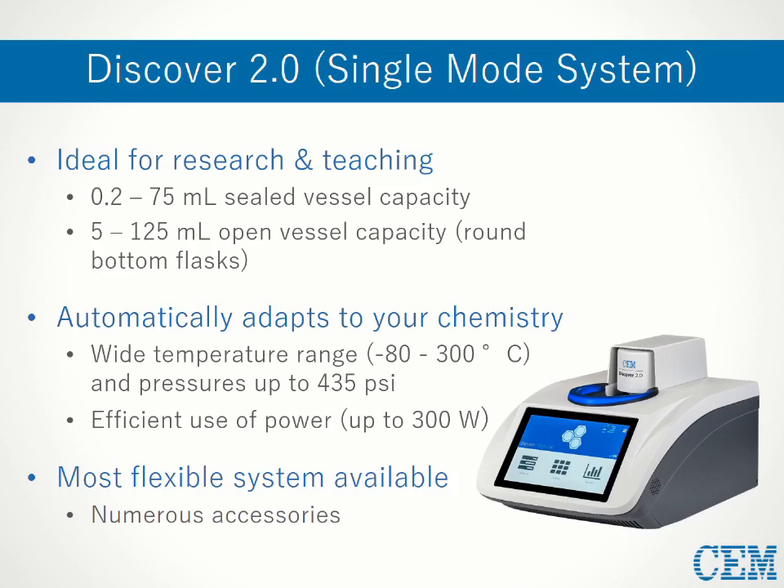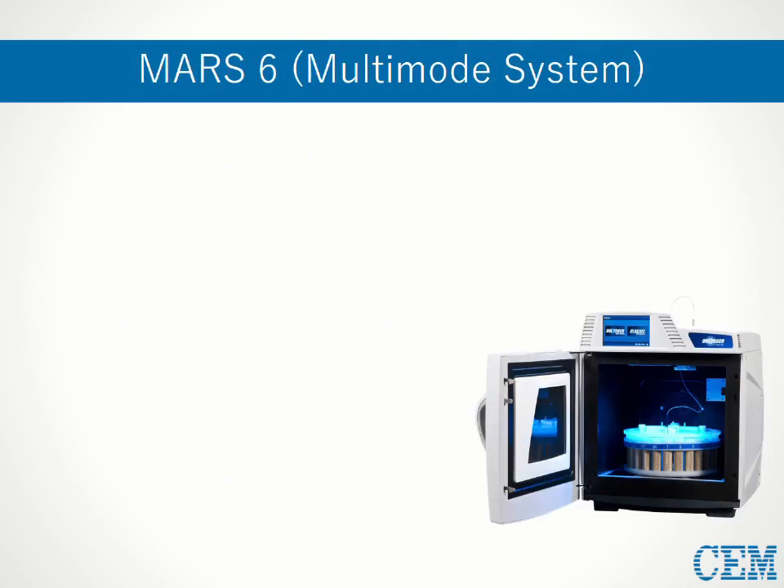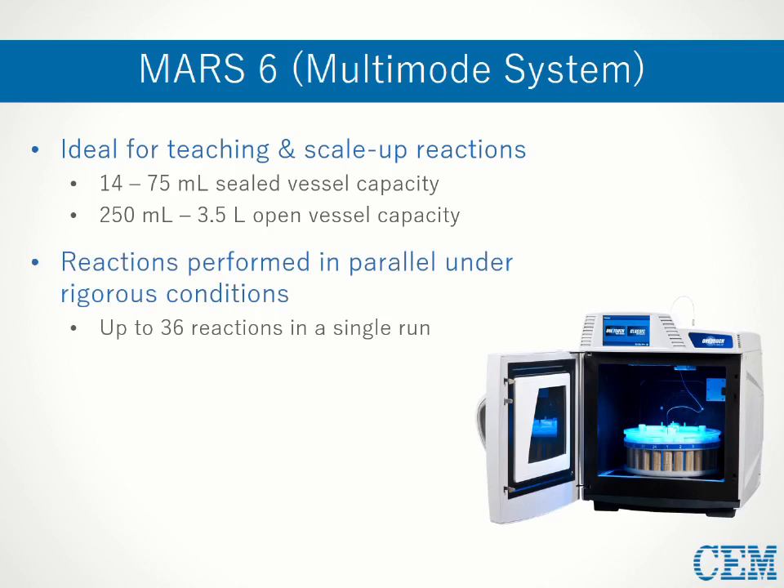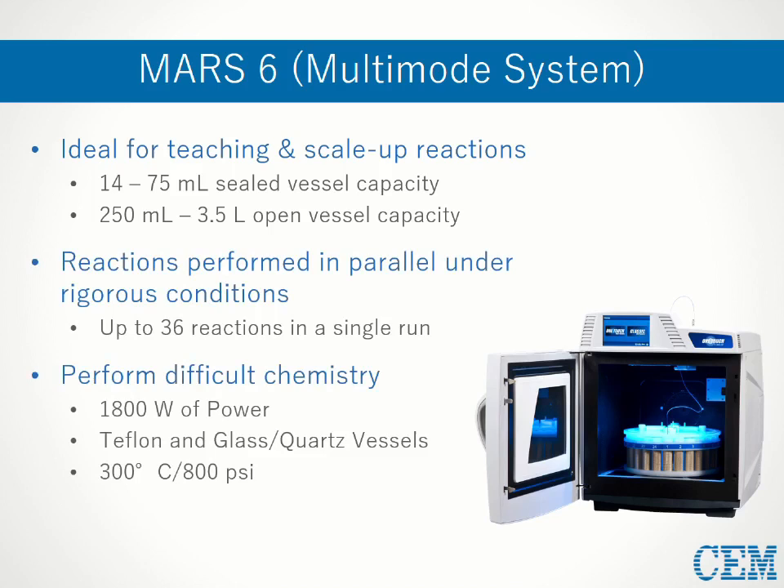One of the most popular accessories for academics is the auto sampler, which allows students to simply queue up 48 different samples at a time. If you have more than 12 students in a class or are more interested in high throughput, the larger multimode microwave from CEM is the Mars 6. In a single run, the system can perform up to 36 parallel pressurized reactions with a working volume of 14 to 75 mL per vessel, and standard atmospheric reactions up to 3.5 liters are also possible. The Mars is ideal for difficult chemistry requiring more rigorous conditions, compatible with glass, quartz, and Teflon vessels with limits up to 300 degrees Celsius and 800 psi. The system has easily customizable methods modifiable via a touch screen, and also offers pre-programmed methods that both new and experienced users can take advantage of.